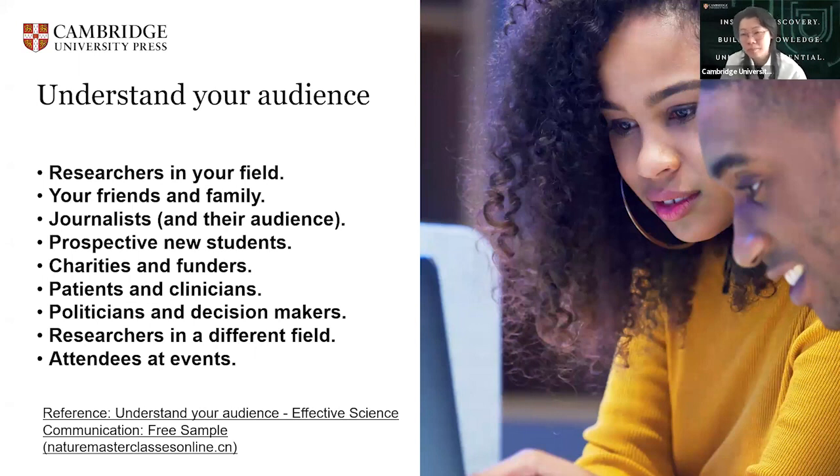So how do we achieve effective communication? The first step is to understand your audience. The following list provides some examples of audiences you might address. For example, if the audience are researchers in your field, the situation could be giving a talk at a conference. If that's friends and family, it could be catching up with them and sharing what you work on — in that case, you might use different language to describe what you're doing.